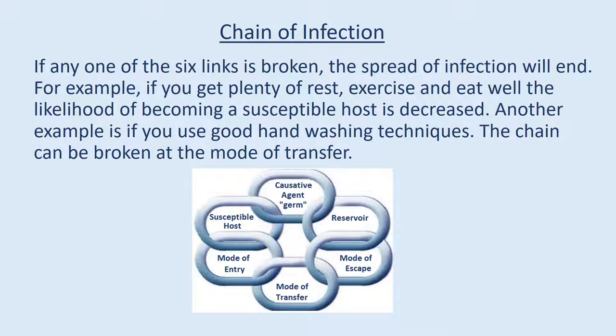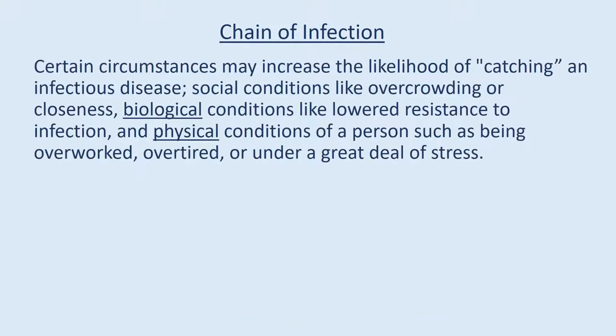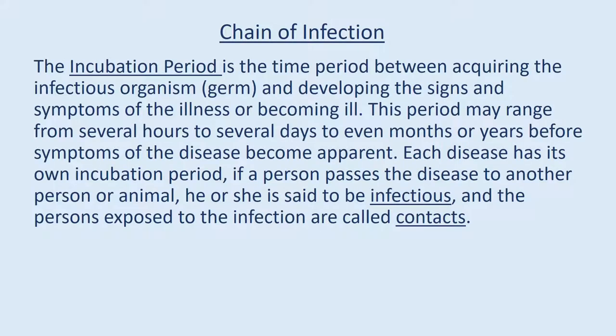Another example is if you use good hand washing techniques, the chain can be broken at the mode of transfer. Certain circumstances may increase the likelihood of catching an infectious disease: social conditions like overcrowding, biological conditions like lowered resistance to infection, and physical conditions such as being overworked, overtired, or under a great deal of stress. The incubation period is the time period between acquiring the infectious organism and developing the signs and symptoms of the illness. This period may range from several hours to several days to even months or years before symptoms become apparent.